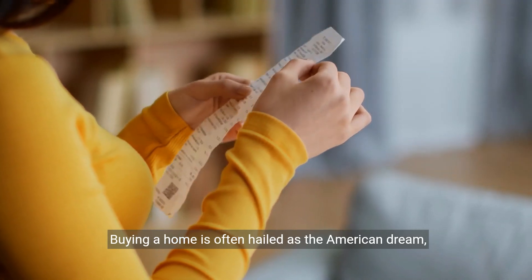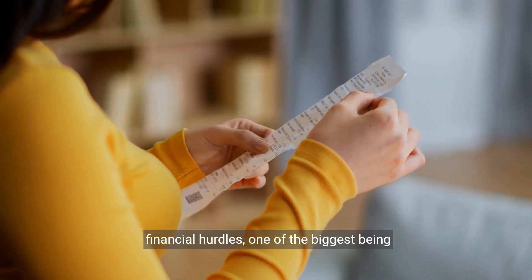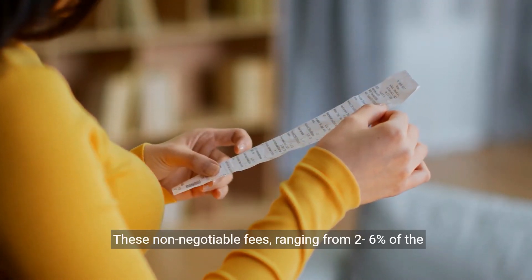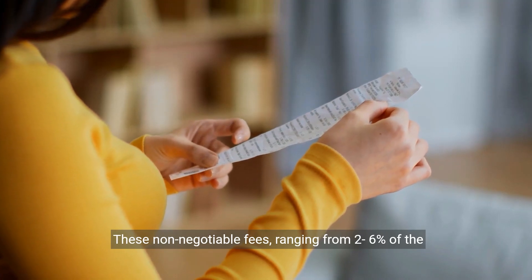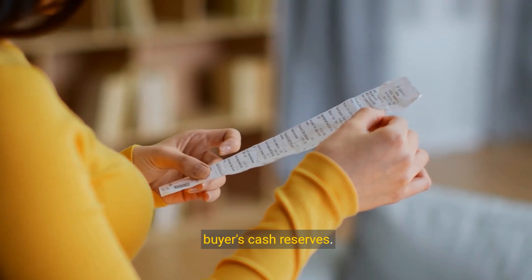Buying a home is often hailed as the American dream, but the reality involves navigating various financial hurdles, one of the biggest being closing costs. These non-negotiable fees, ranging from 2% to 6% of the purchase price, can significantly deplete a buyer's cash reserves.